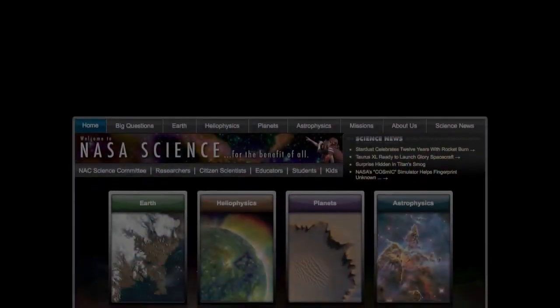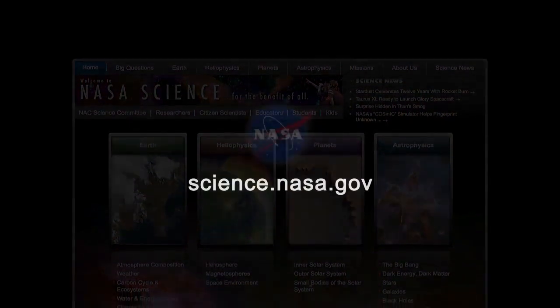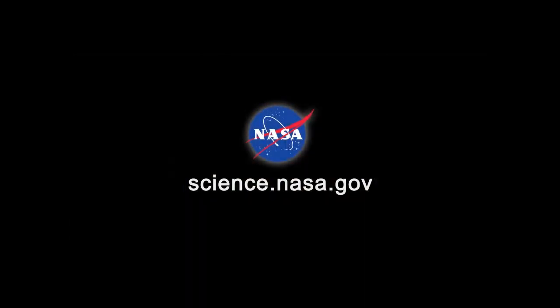For more news about events in the night sky that can stop you in your tracks, visit science.nasa.gov.